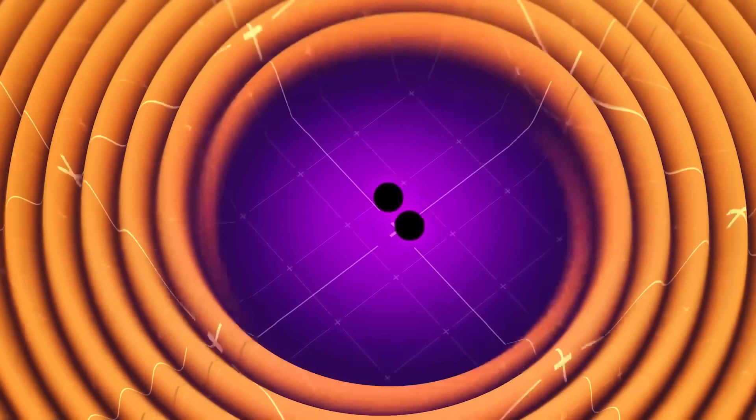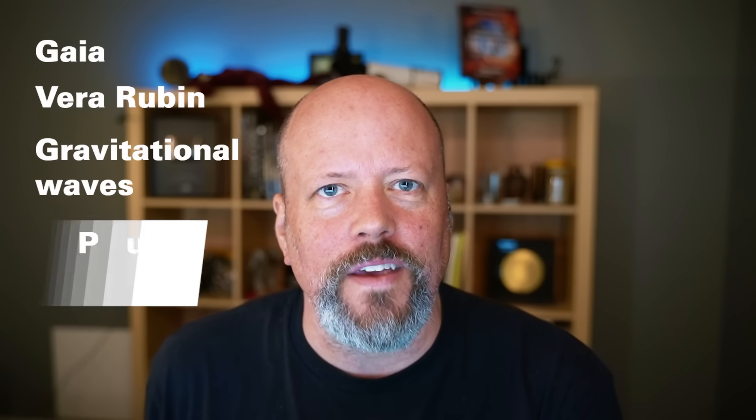Could Gaia detect gravitational waves? This story is loaded with topics I love — Gaia, the Vera Rubin Observatory, gravitational waves, the pulsar timing array. There's so much going on here.